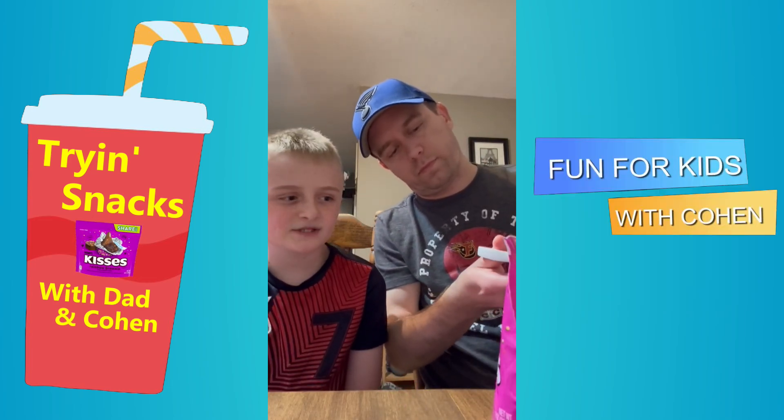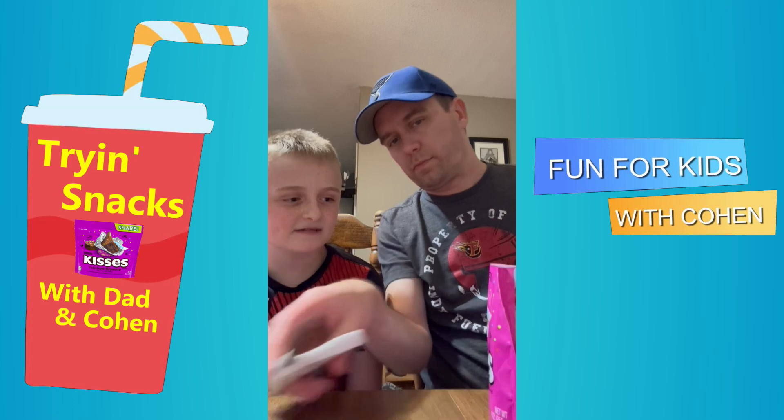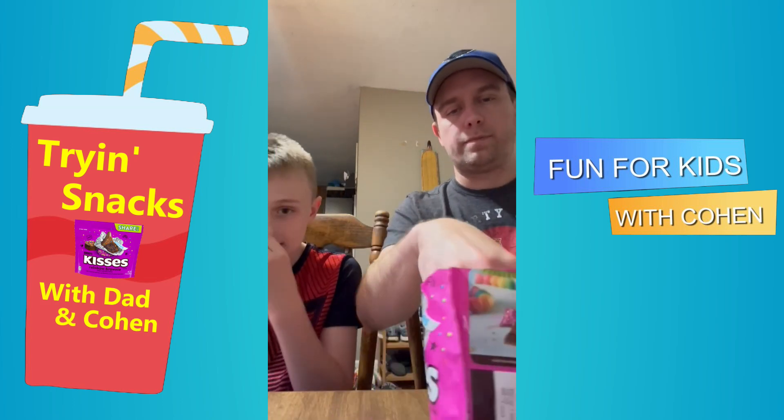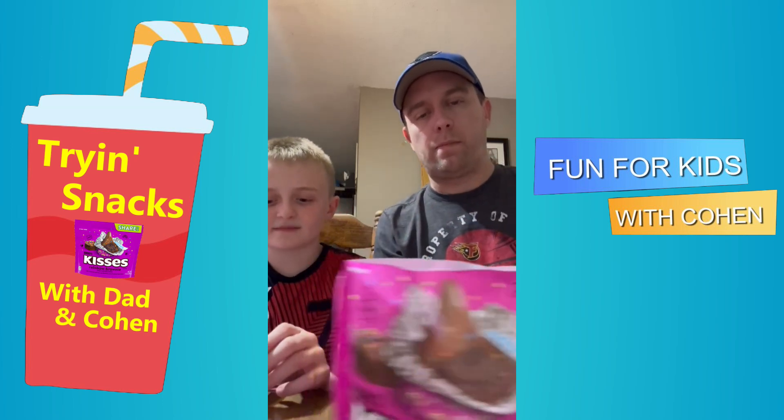I'm not that big of a brownie fan, so I don't have high expectations for myself, but I feel like I'm going to like them. I mean, I'll eat brownies.